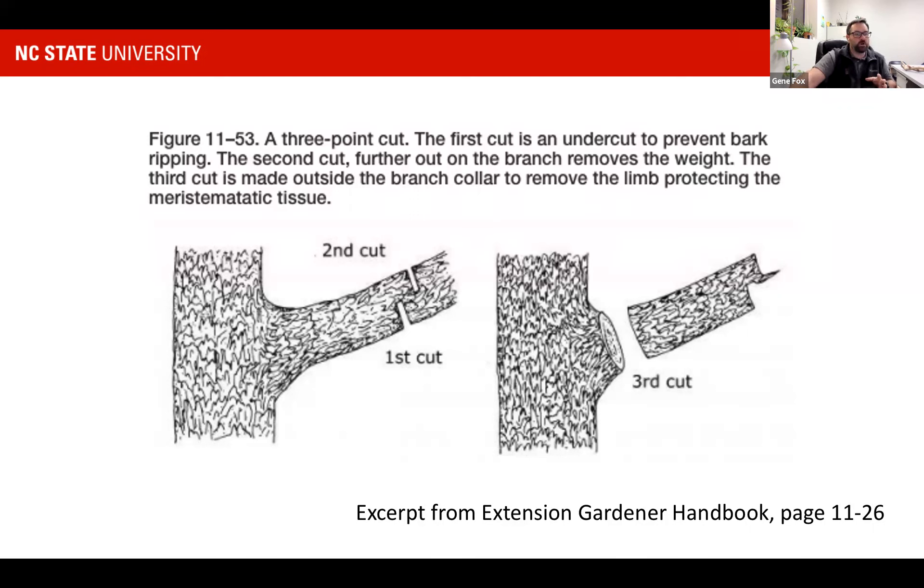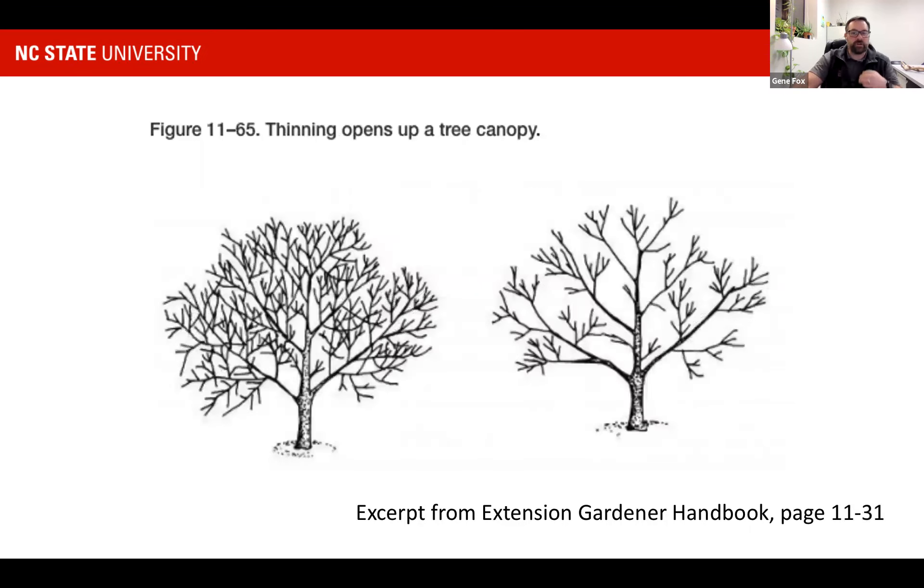We do that for a couple of reasons. Cutting on the branch collar helps the tree compartmentalize the wound — it'll grow over and seal that wood off, eventually covering it completely if we do it right. A thinning cut is really what we're talking about — removing branches all the way back. You can see several were taken off here. This is what it looks like before, and this is after the cuts are done. The thinning cut is there so we can get air movement through the tree.